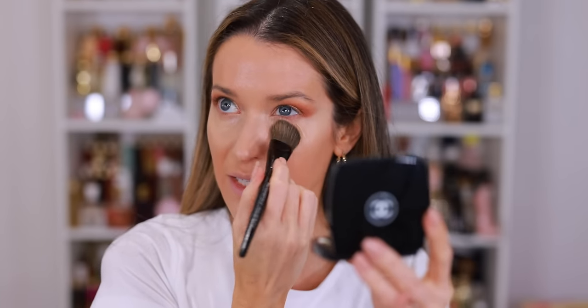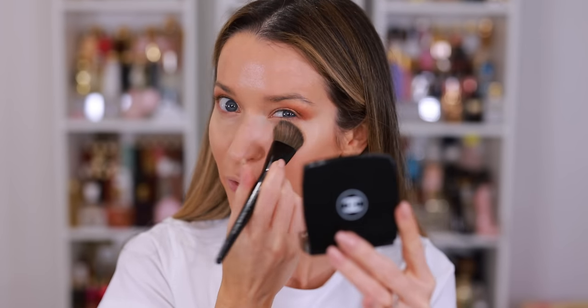I feel like this is a concealer I would want to set with powder. The color looks good and the coverage looks really nice. Of course, with concealer, the true test is how it wears throughout the day. I'm going to tell you how I feel about it right now, but I'm going to have to wear it a couple of days before I can give you my full review.